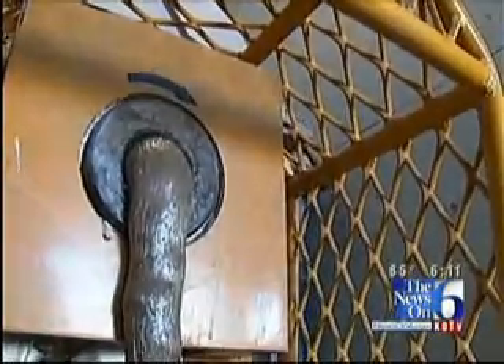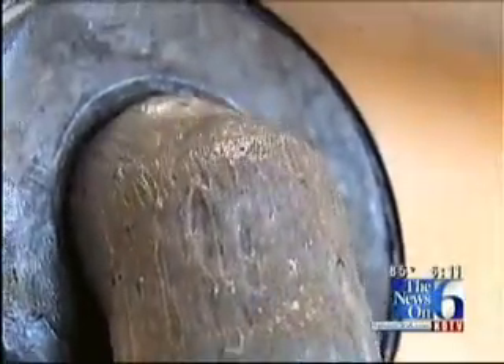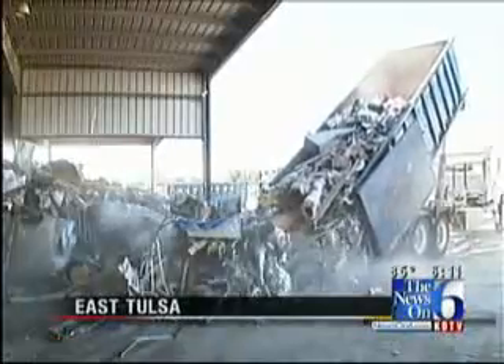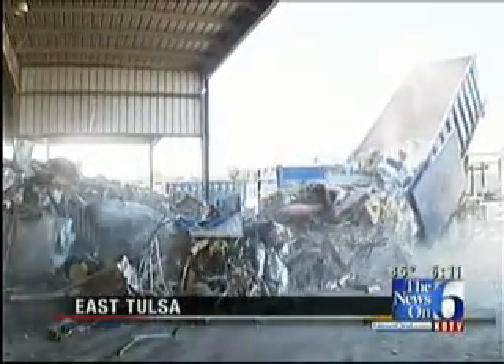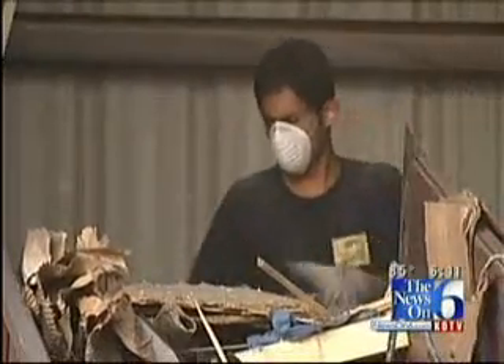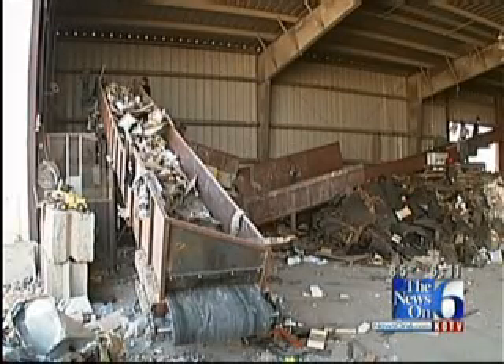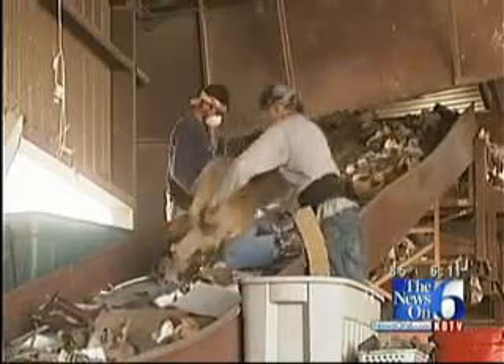What in the world is that, do you suppose? Well, while you think about that, take a look at this. This roll-off container full of construction debris from a project over in Stillwater is being dumped at the Harley-Holland Company's yard in Tulsa. The crew will sort through all this trash, and about 75% of it will be recycled — they're selling it to businesses that will turn it into something useful.